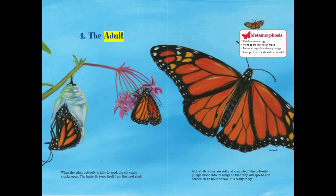When the adult butterfly is fully formed, the chrysalis cracks open. The butterfly frees itself from the hard shell. At first, its wings are soft and crumpled. The butterfly pumps blood into its wings so that they will spread and harden. In an hour or two, it is ready to fly.